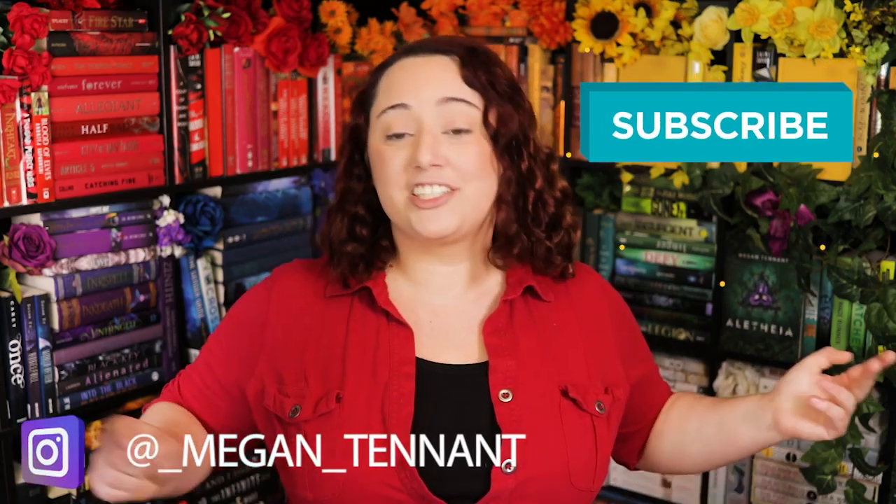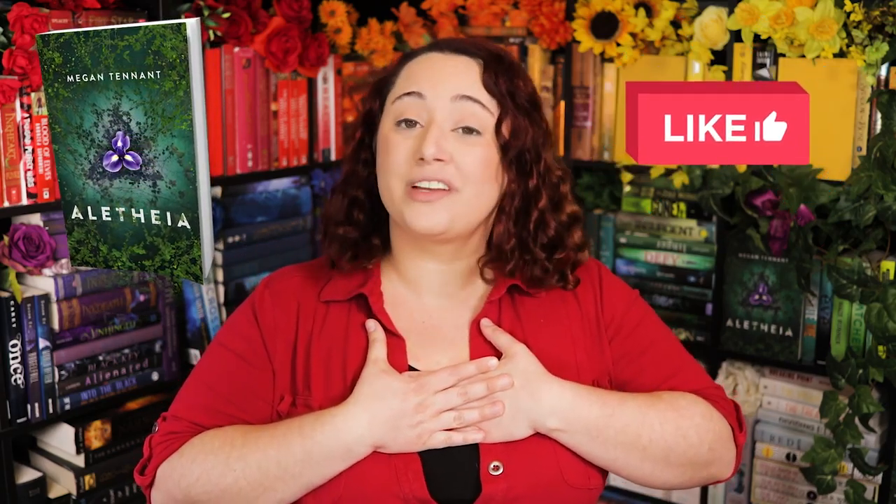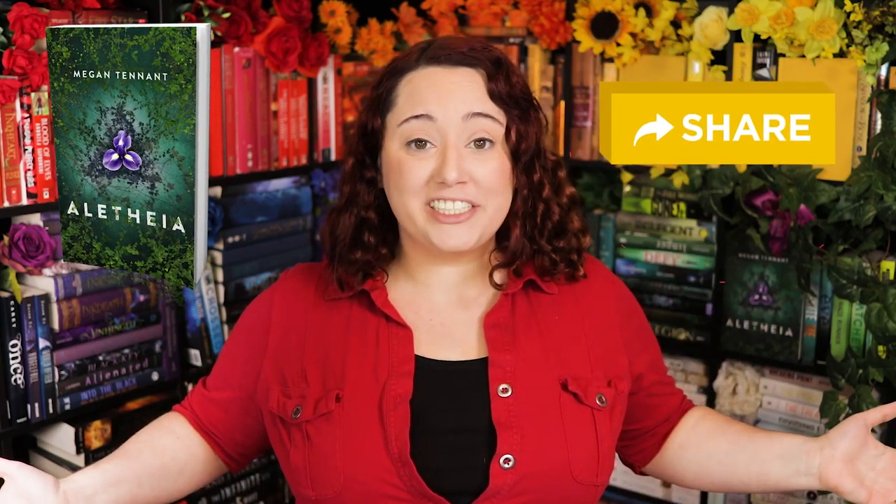That was it for this video. If you write post-apocalyptic or dystopia, check out the video linked in the description below. If you liked this video or found it helpful, make sure to give it a like and a share — it really helps the channel grow and I truly appreciate it. Remember to subscribe and hit that bell, and thank you guys so much for watching. I will see you in the next video.